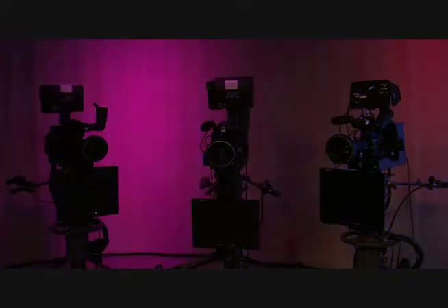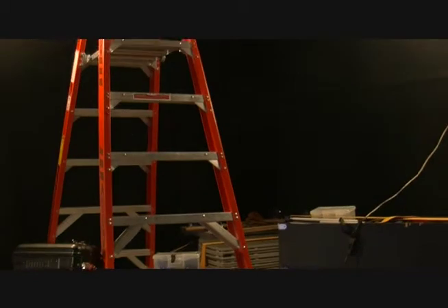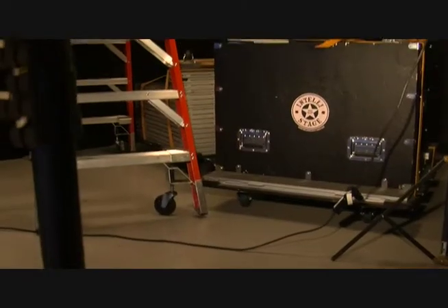CreateTV also has an intricate lighting setup that features its very own light board with multiple controls and functions. You will learn how to light your set exactly how you want it to look on screen. CreateTV has all of the equipment that you require so you can broaden your range of technical ability and create intricate designs at your own choosing.